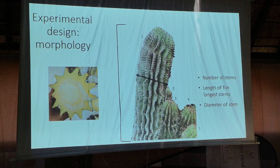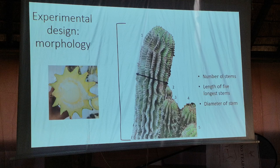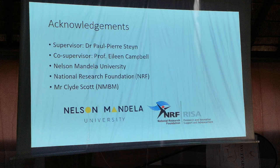I took the top 30 centimetres of these individuals back to the lab, where I then looked at the pith, the cortex, and also took some samples for DNA analysis to use molecular data to place these within the classification systems.